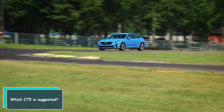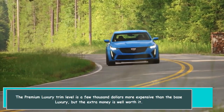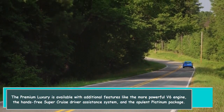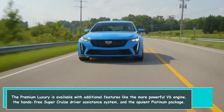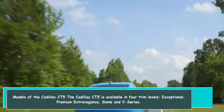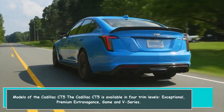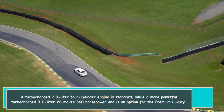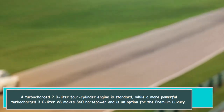Which CT-5 is recommended? The premium luxury trim level is a few thousand dollars more expensive than the base luxury, but the extra money is well worth it. The premium luxury is available with additional features like the more powerful V6 engine, the hands-free SuperCruise driver assistance system, and the opulent platinum package. The CT-5 is available in four trim levels: luxury, premium luxury, sport, and V-Series. A turbocharged 2.0-liter four-cylinder engine is standard, while a more powerful turbocharged 3.0-liter V6 making 360 horsepower is an option for the premium luxury.